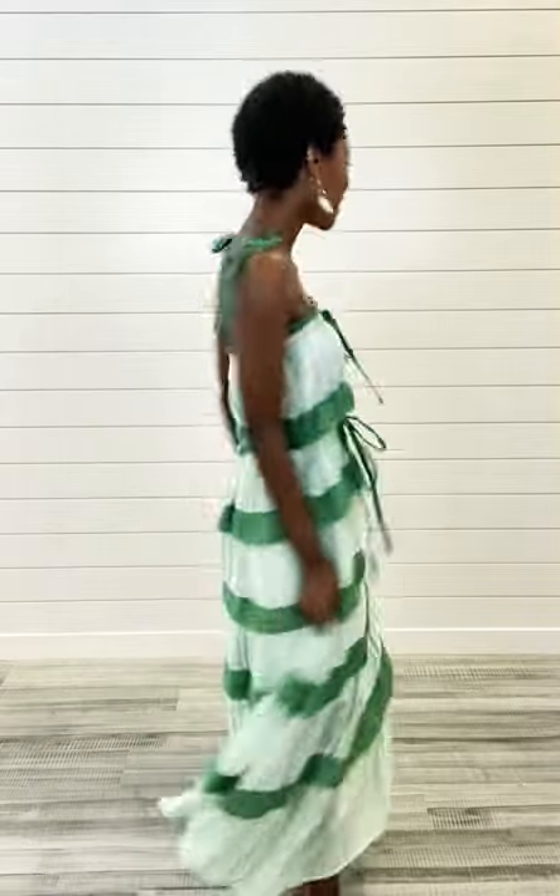Also, it has this really cute bow on the front, it ties up the shoulders, and it's got a bow belt. So it's super customizable and just so fun!